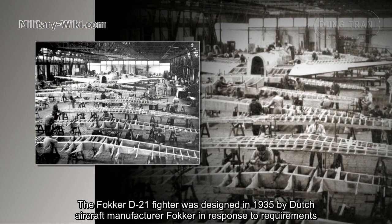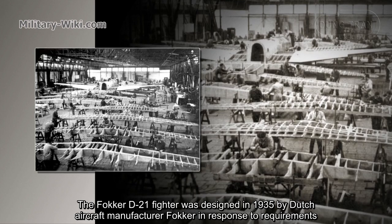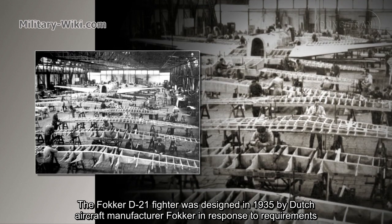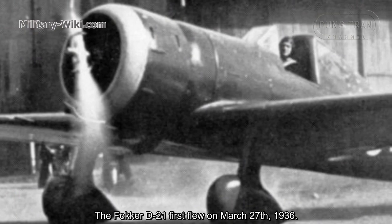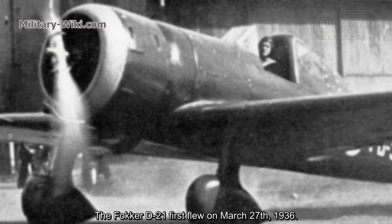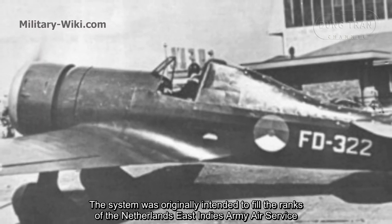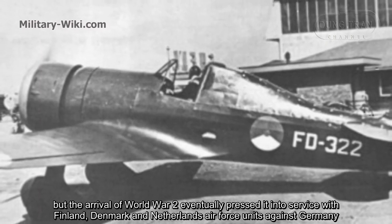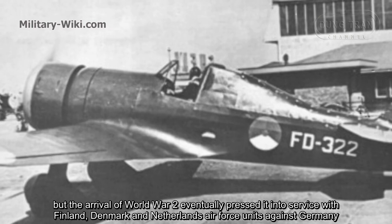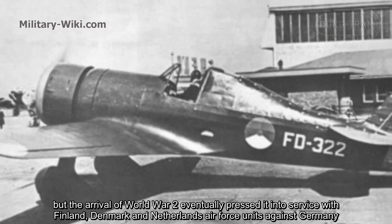The Fokker D21 fighter was designed in 1935 by Dutch aircraft manufacturer Fokker in response to requirements laid down by the Royal Netherlands East Indies Army Air Force. The Fokker D21 first flew on March 27, 1936. The aircraft was originally intended to fill the ranks of the Netherlands East Indies Army Air Service, but the arrival of World War II eventually pressed it into service with Finland, Denmark, and the Netherlands Air Force units against Germany.